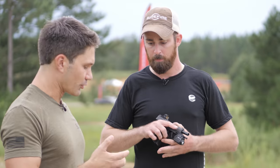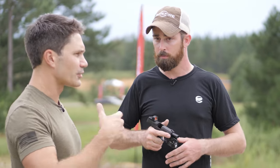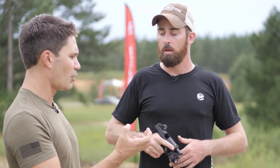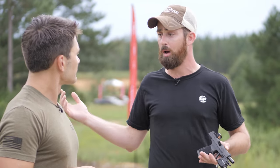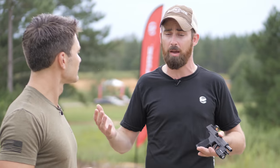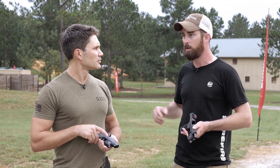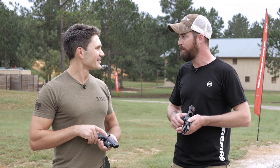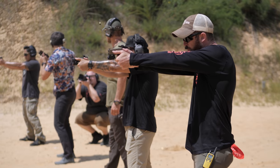Have you guys done any durability testing? Do you have any numbers or anecdotes on how these are holding up? We've done standard drop testing and high round count tests on all the platforms they're being mounted to, and they're super super durable. I don't have any specific crazy stories for you — like we dropped it off a 50-story building — but that's a good idea and maybe we'll do a little video about that.